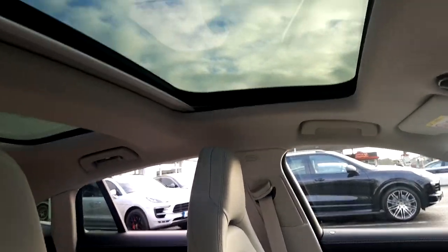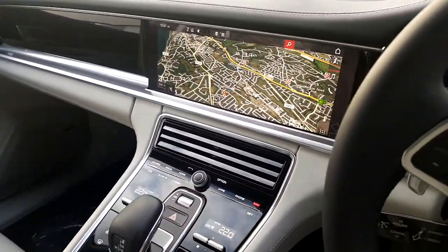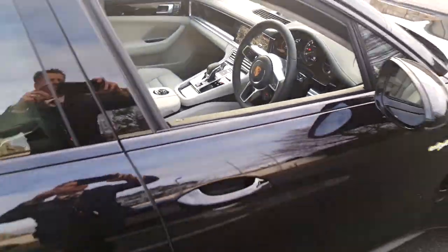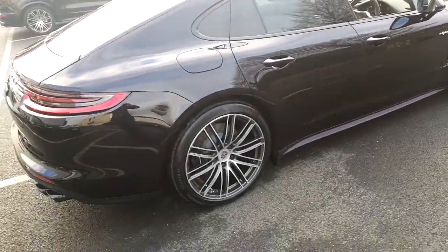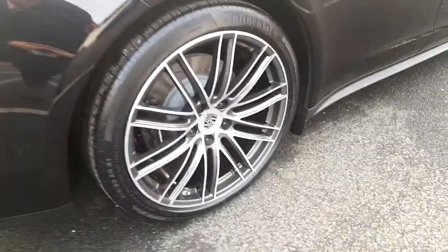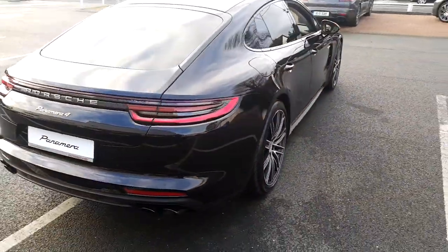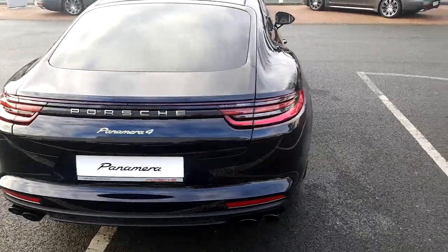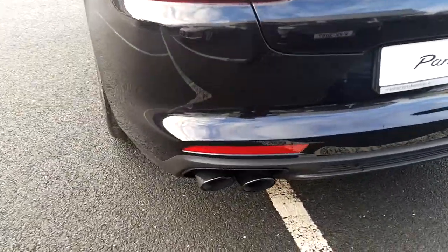Panoramic roof system. This Panamera 4E Hybrid is further complemented by 21 inch turbo design wheels. Privacy glass. Reverse camera. Sports tailpipes finished in black.